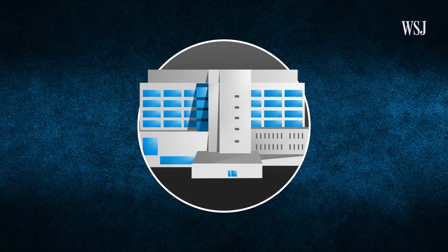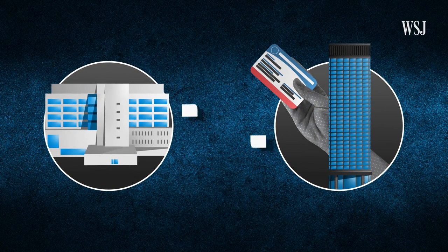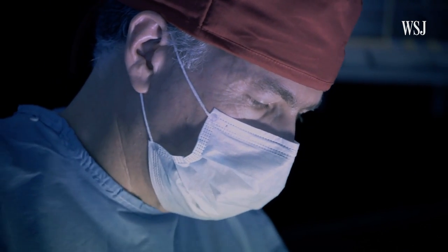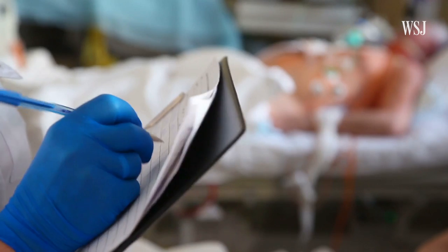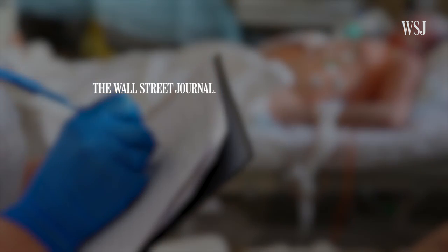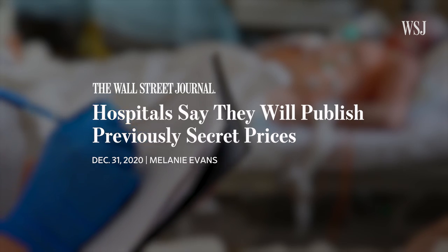The vast price differences are driven in part by the secret rates hospitals negotiate with health insurers for everything from an MRI to open heart surgery. It depends on the leverage that the hospital has, the leverage the insurer has, and who's good at negotiating. Until recently, those rates tended to be secret — but they're not so secret anymore, thanks to federal rules that required hospitals to make their prices public in 2021.